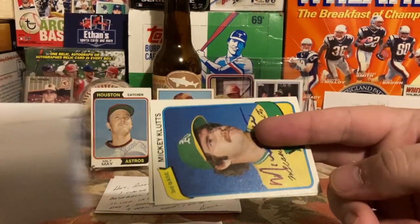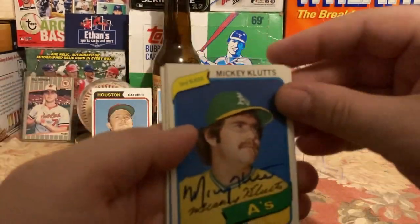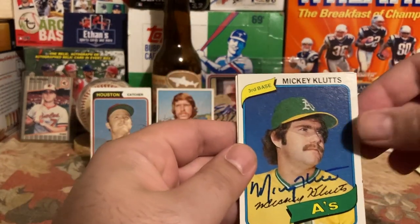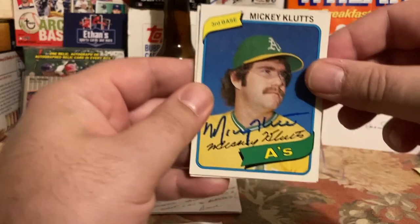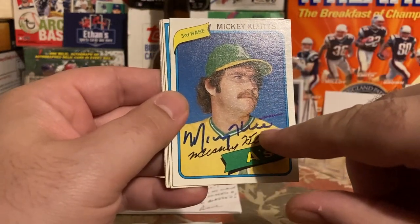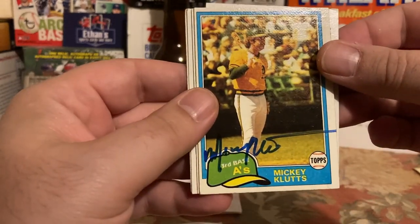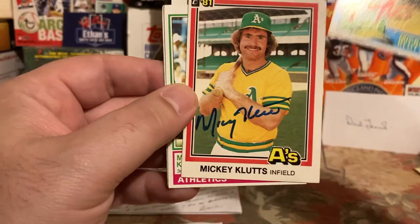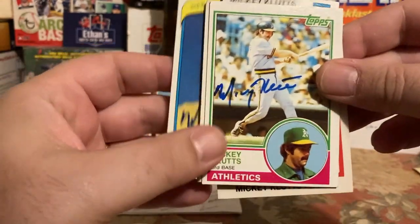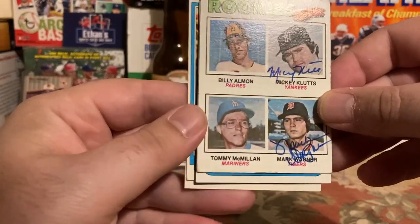Next one back is from Santa Clarita, California — it's Mickey Klutz. His biggest claim to fame is that he's on Alan Trammell and Paul Molitor's rookie card. He signed a 1980 Topps really nicely. Blue '80 Topps tends to bubble or bleed a little bit. The '81 Topps came out really, really nice.